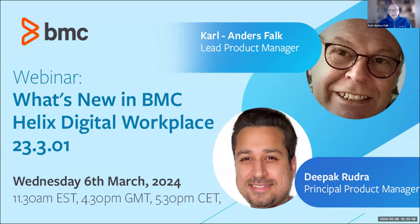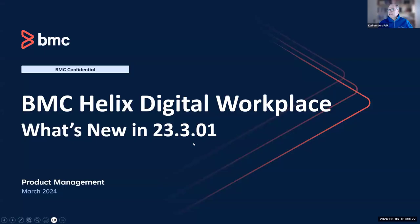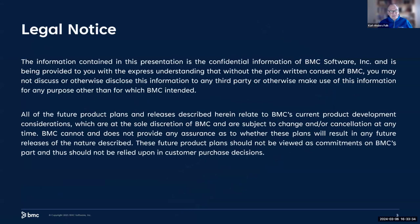Hey everybody, nice to be back again. We have a new upcoming release packed with new features. As always, some of this is plans. We are releasing patch one on Friday this week, so it's just a few days away. We have to say it is a forward-looking statement — you can't really share this outside this forum, and we might not do everything we say here. But as I said, it's just a few days, so we know pretty well what's coming.